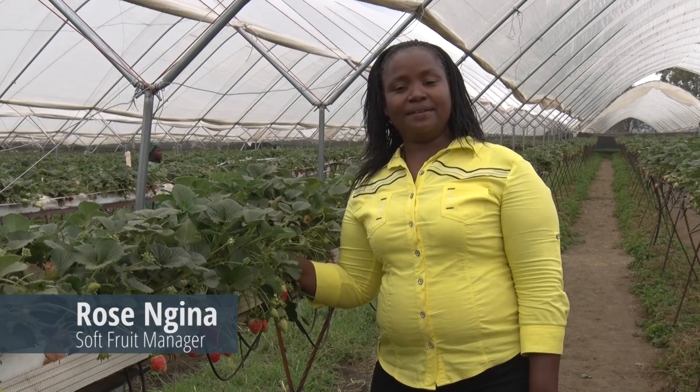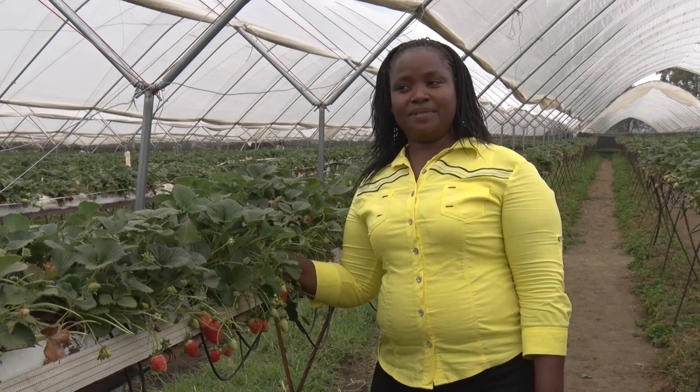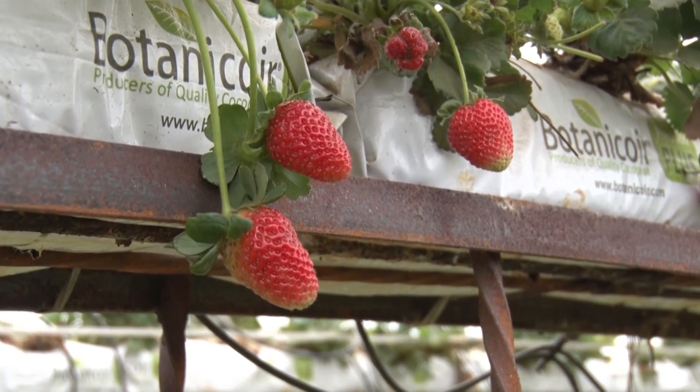We're growing mostly berries — we're doing strawberry, raspberry, blueberries, and blackberries. The biggest crop is raspberry, which is 12 hectares, and strawberries is about 6 hectares.